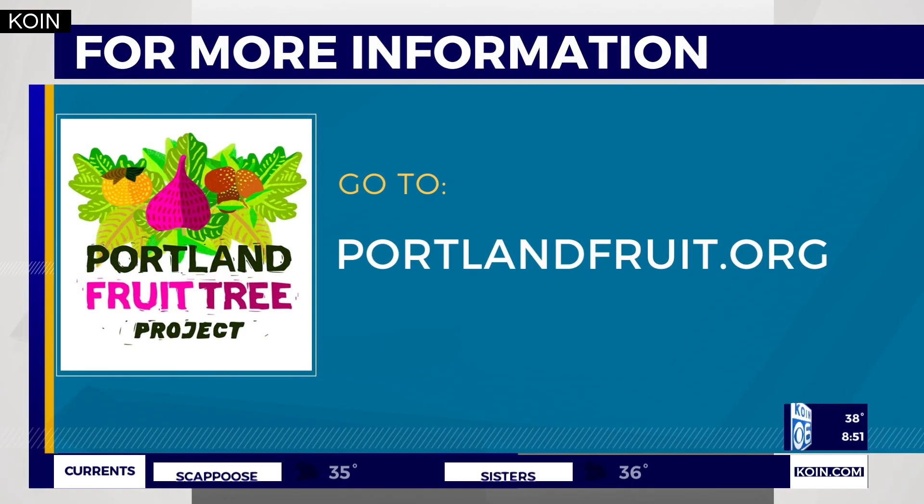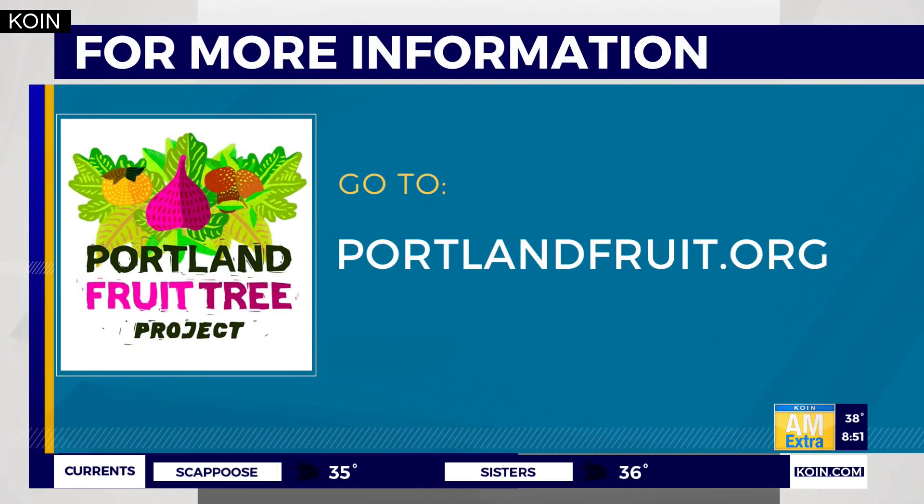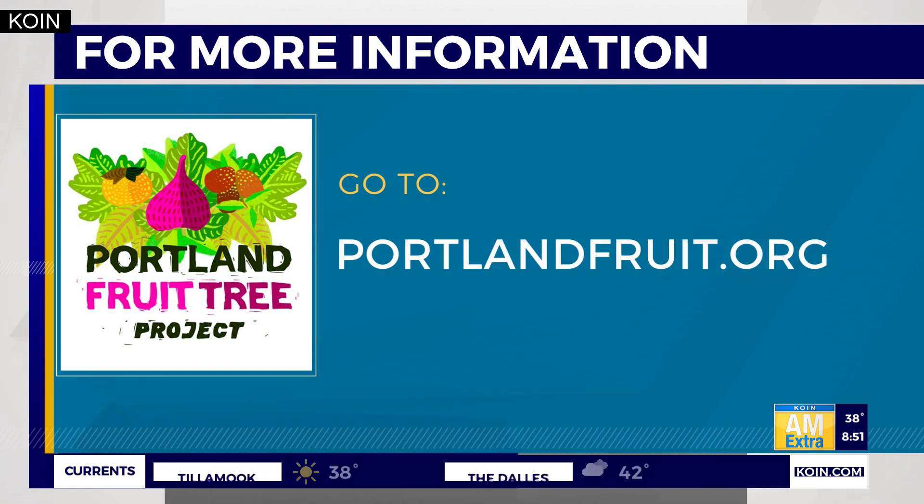Heather, thanks so much for joining us. If you want to learn more about Portland Fruit Tree Project and their upcoming winter and spring workshops, signups are going fast — they're very popular — so check them out right now at portlandfruit.org.